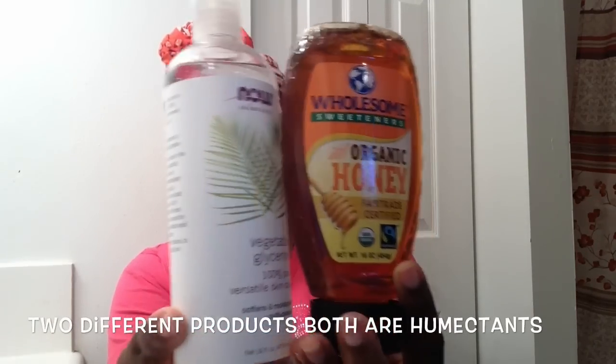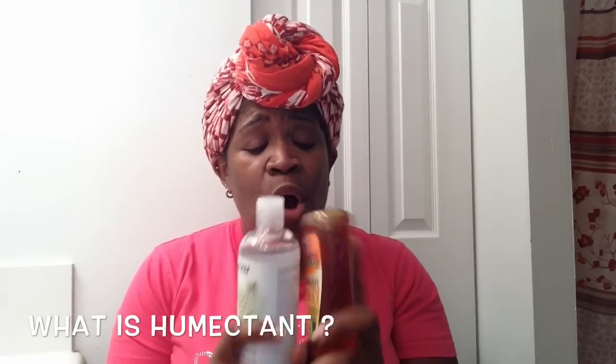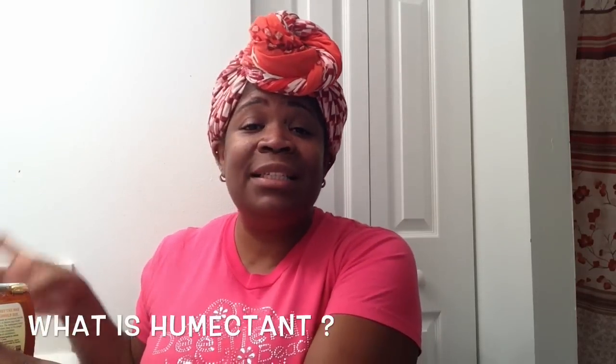I did a lot of reading and watched a lot of videos to educate myself regarding these two products — why I need to add them to my hair regimen, what their purposes are, and whether there are any pros and cons. Now, when we hear the word humectant in the hair community, we automatically think it's all about hair, but in reality a lot of our skincare products, SPF-15, foundation, and powders also contain humectants.